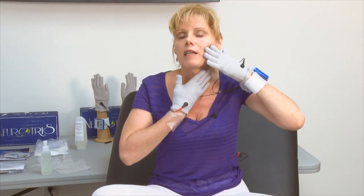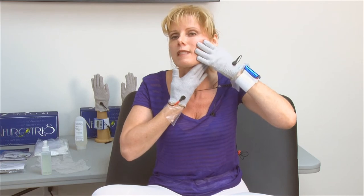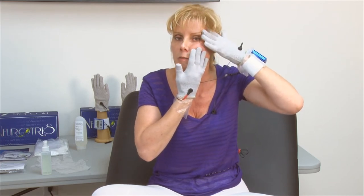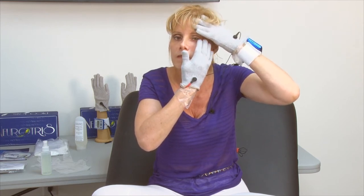Now I want to show you Glide. Glide is using both hands on one side of the face. Start at the neck and come all the way up simultaneously — just a glide right up. Both of your hands are moving on the face simultaneously. It's just a nice sweeping glide going up the face.